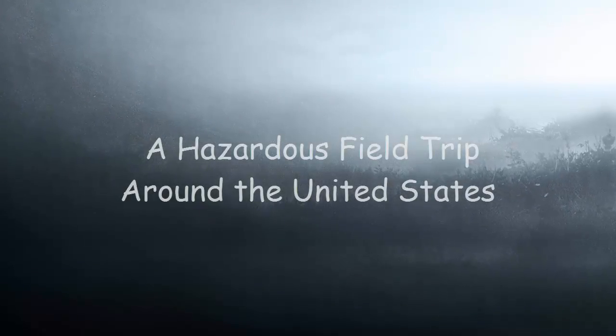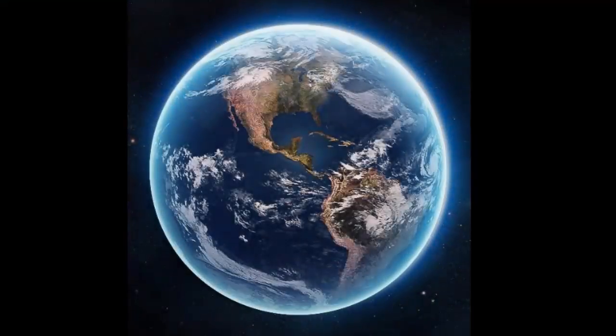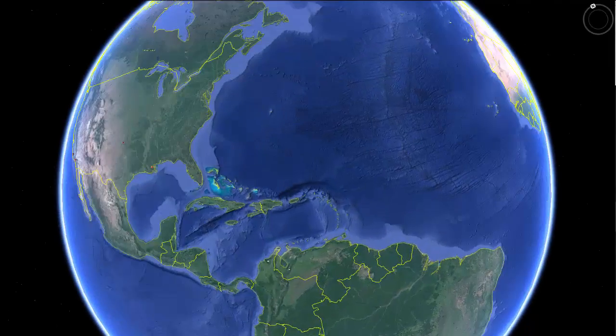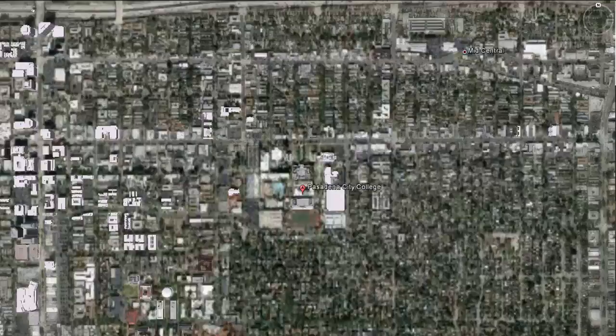Hello and welcome to our virtual tour around the United States. On this field trip, I will be showing you the various geological hazards within our lithosphere, atmosphere, and hydrosphere. So without further ado, let's begin our journey.